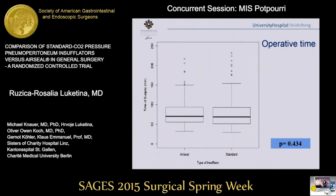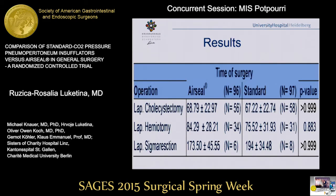For the primary endpoint, operative time, there were no statistically significant differences between AirSeal and the standard group. When stratified by procedure — laparoscopic cholecystectomy, herniotomy, and sigmoid resection — there were again no statistically significant differences. However, laparoscopic cholecystectomy lasted longer in the AirSeal group than in the standard group. For the more extended procedures, such as laparoscopic sigmoid resection, the standard group was longer, with a mean difference of around 20 minutes in favor of AirSeal.